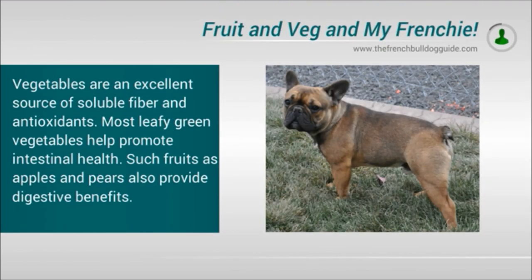Vegetables are an excellent source of soluble fibre and antioxidants. Most leafy green vegetables help promote intestinal health, and fruits such as apples and pears also provide digestive benefits.